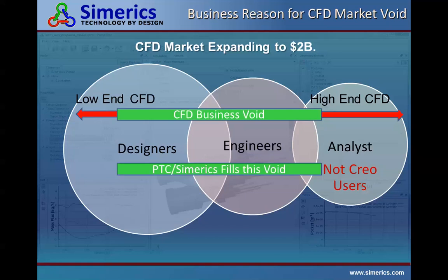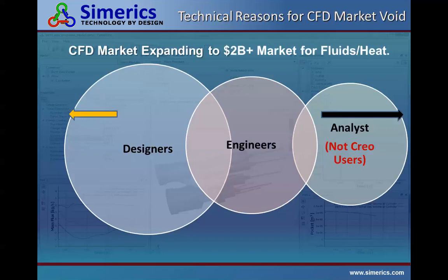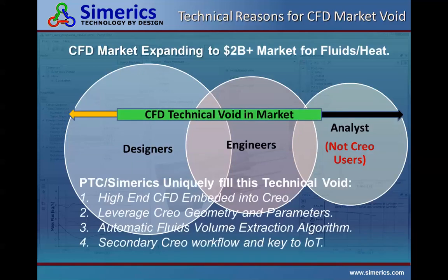This is the reason for our strategic partnership with PTC and Sumerix. CFD analysts are not parametric CAD users — think about how this breaks the workflow. You design the parametric CAD model in Creo Parametric, then hand it to an analyst, and if you change the model, that analyst has to update everything. We're going to show you how we've associated that into one single workflow. We believe all five million engineers have either a fluids or heat problem each and every day as they design their products.